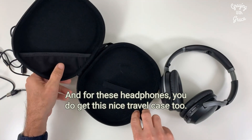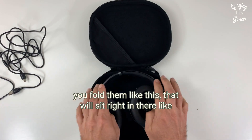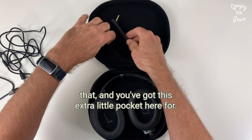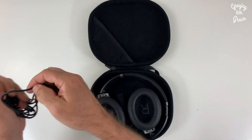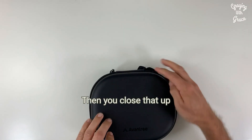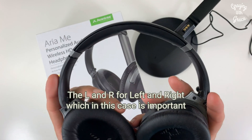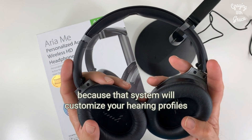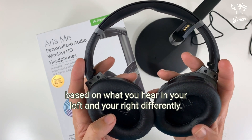For these headphones, you do get a nice travel case. When you're folding them up, you fold them like this and they sit right in there. There's an extra little pocket for your cords and such, and then it zips shut with a carrying handle. The left and right labeling is important because the system will customize your hearing profiles based on what you hear in your left and right ear differently.